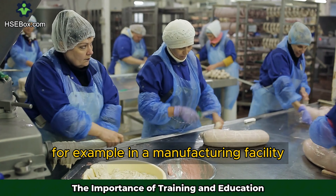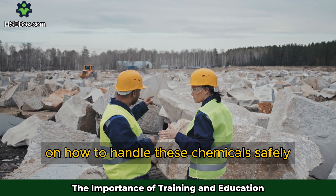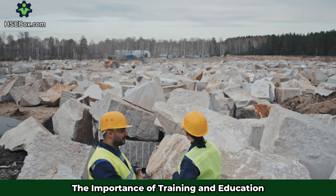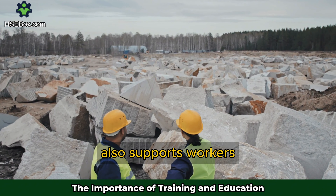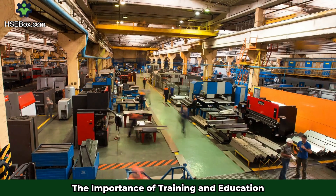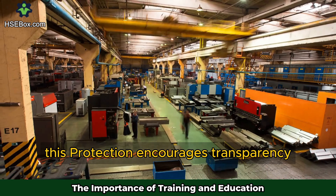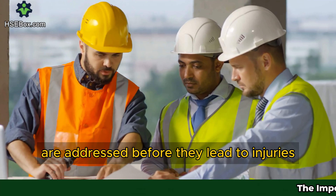For example, in a manufacturing facility where hazardous chemicals are used, workers must be trained on how to handle these chemicals safely, including proper storage and emergency procedures in case of a spill. The Occupational Safety and Health Administration also supports workers by ensuring they have access to information regarding their safety. If a worker believes their workplace is unsafe, they have the right to file a complaint without fear of retaliation. This protection encourages transparency and ensures that issues are addressed before they lead to injuries.